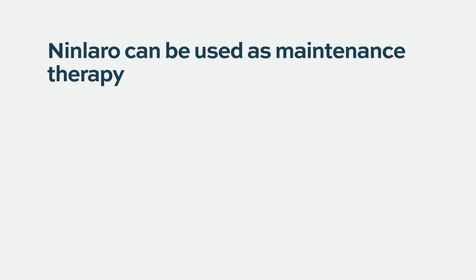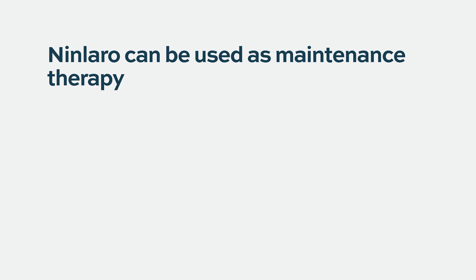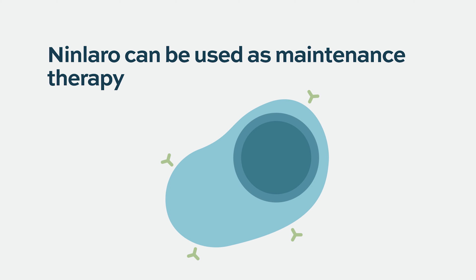Ninlaro has also been approved for the maintenance phase of the treatment of multiple myeloma in both transplant eligible as well as non-transplant eligible patients. Revlimid is the preferred drug for maintenance in multiple myeloma right now, but if patients cannot tolerate Revlimid or they have side effects or toxicity with Revlimid, Ninlaro could be used.